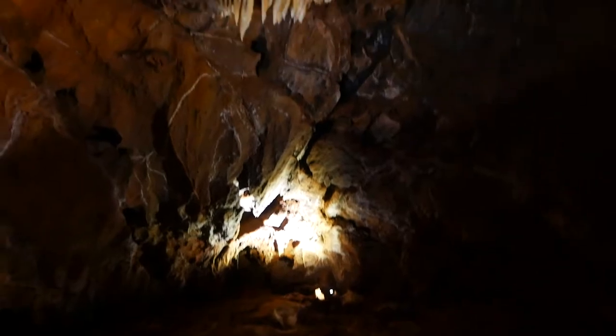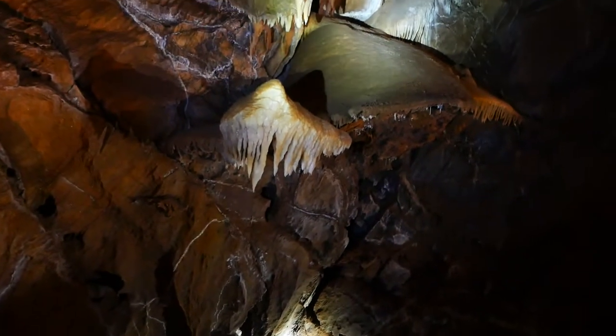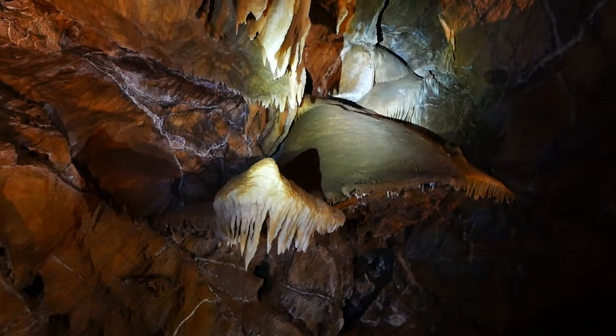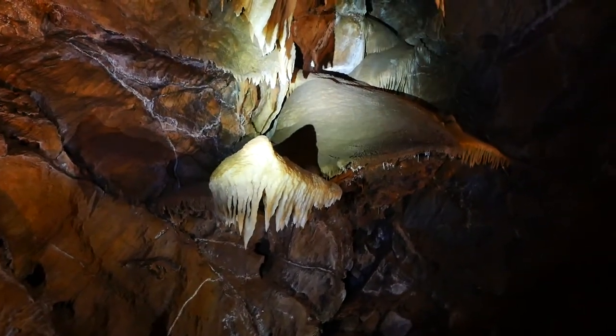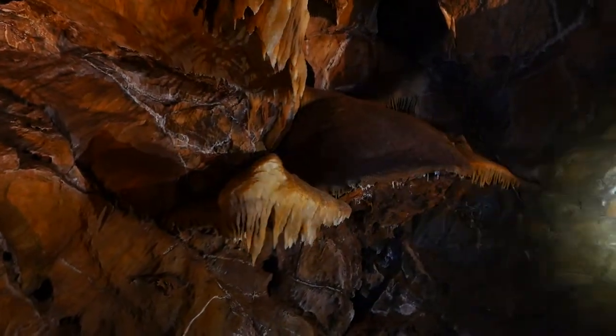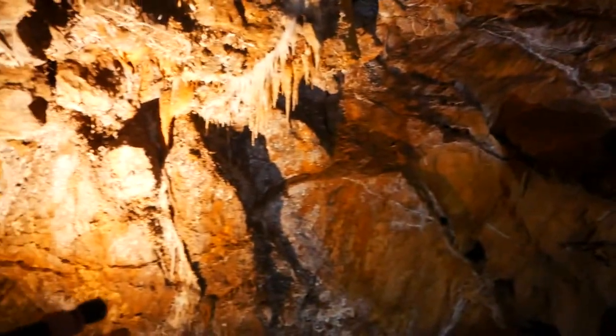So this flowstone up here that looks like it's flowing out of the neighboring chamber — instead of forming over solid rock to create the lumpy texture that we've been seeing a lot — this would have formed over loose sand, gravel, and other loose debris, kind of flowing out all the way to that naturally heart-shaped hole in the rock, and then all the way back over here, creating kind of a second story to this chamber.